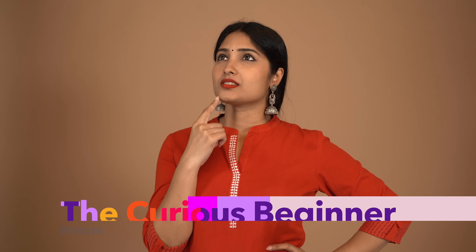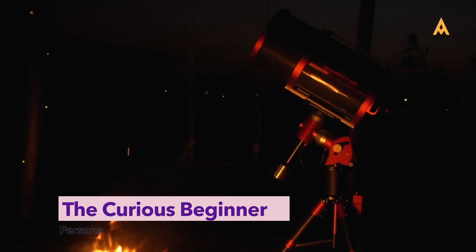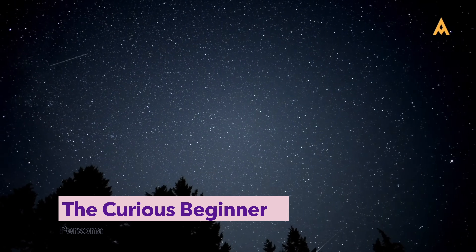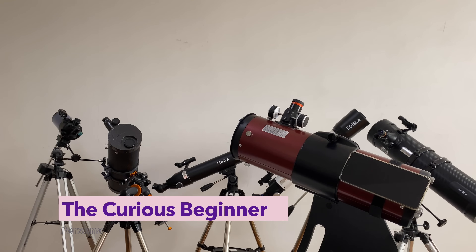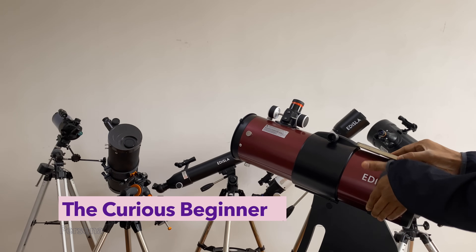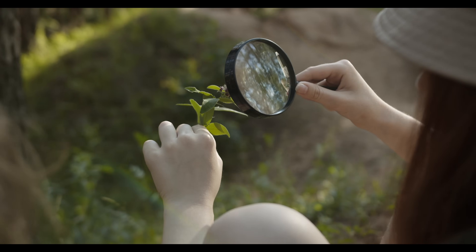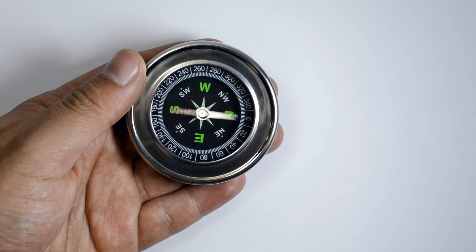And finally, maybe you're just beginning — the curious beginner. You don't know what a coma corrector does, you've never tried long exposures, but you're fascinated by the stars and ready to dive in. You want the right path, not random opinions. You want guidance without jargon. So identify your primary persona, because it will guide every decision we make next.